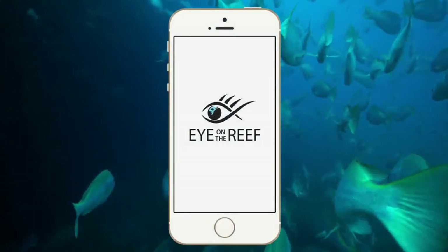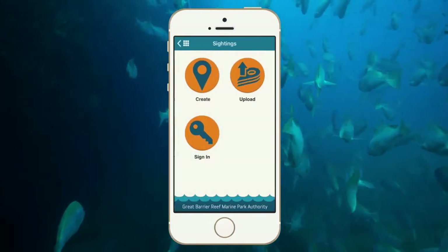When you're out on the Great Barrier Reef, the Eye on the Reef app is the best way to share what you see with other reef lovers, marine park managers and scientists. Once you've taken your photo, open the app, press sightings and then create.